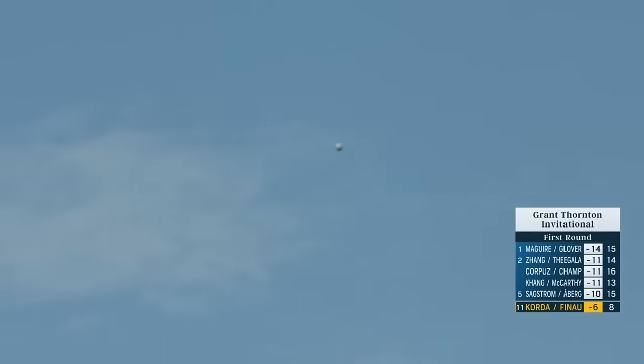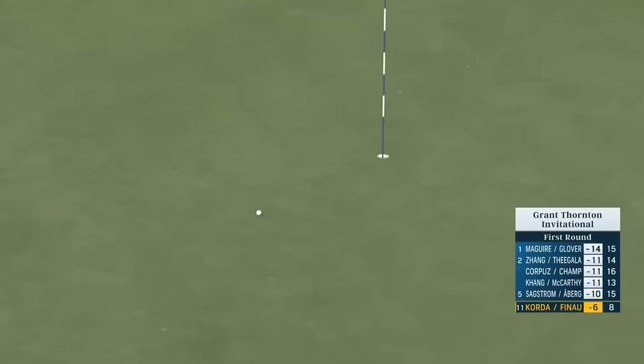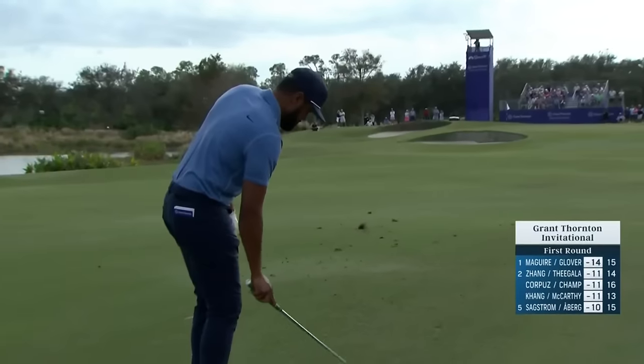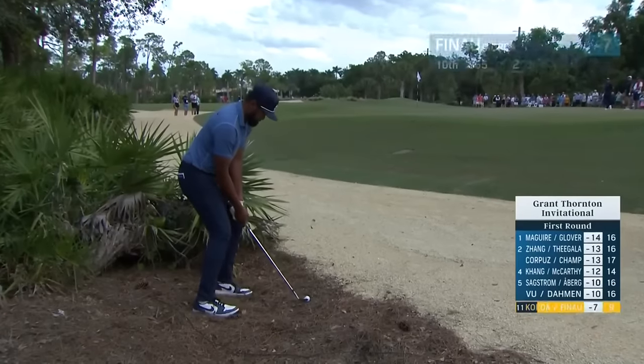Looks like a pretty popular spot to drive the ball — there's a lot of divots in that area. Good shot, Tony. Tony Finau second at 10.